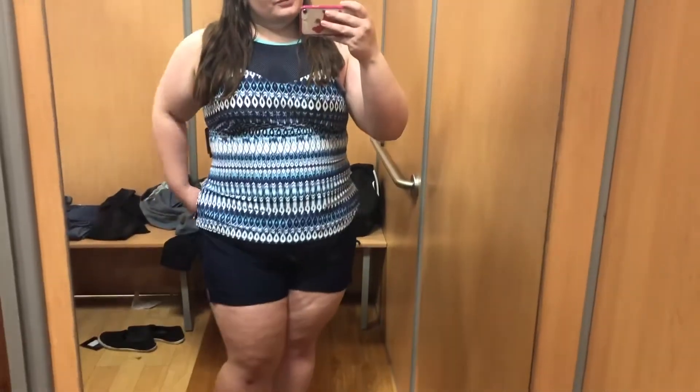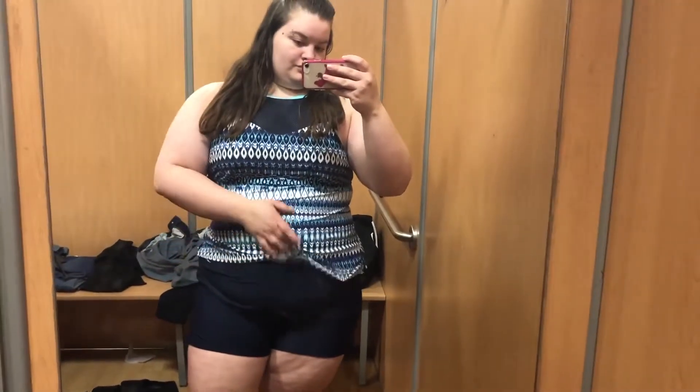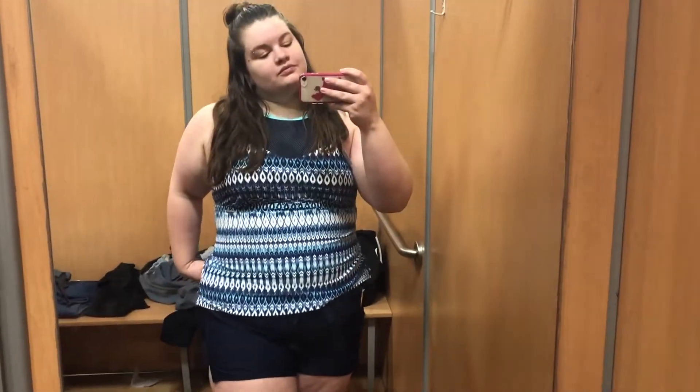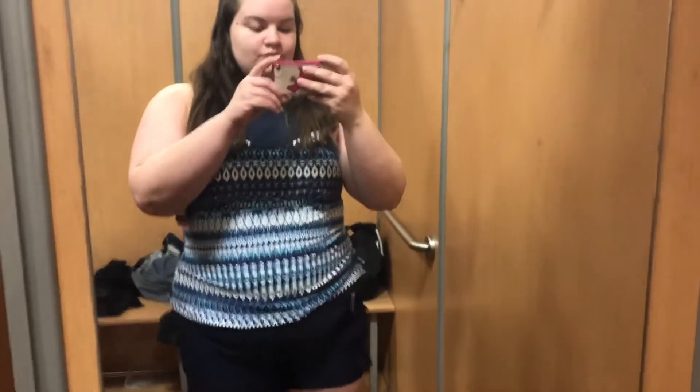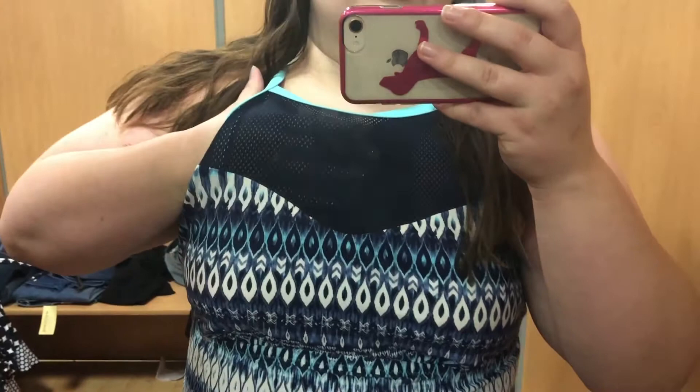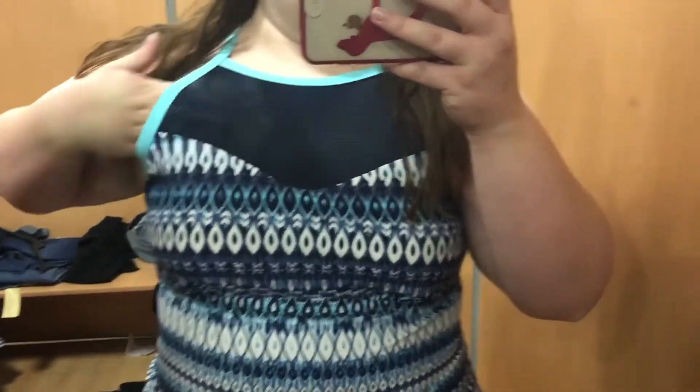This is another tankini option that has swim shorts. Again, everything's mix and match so you don't have to go with this combo if you don't want to. I got a 22 on the top and a 22 on the bottom. I think it's a really cute sporty swim look — I would definitely be down for this. The top has a mesh detail which I think is really cute. It's still conservative but still shows a little bit of skin, and I love it.